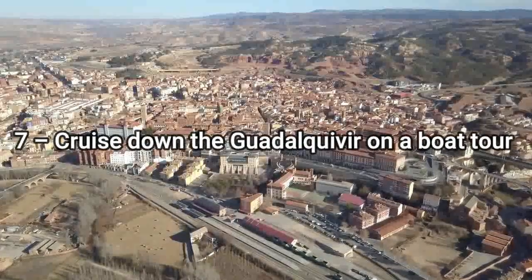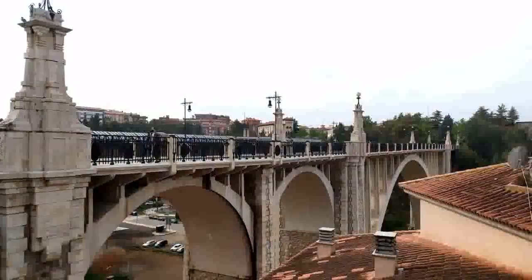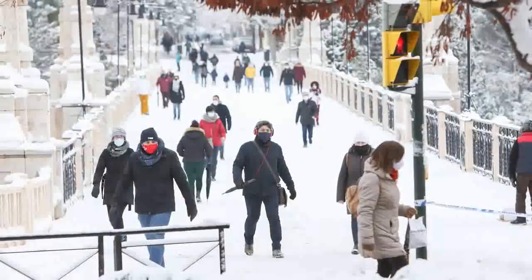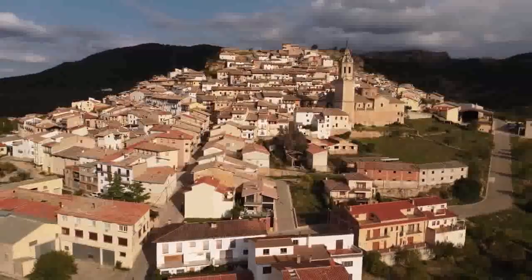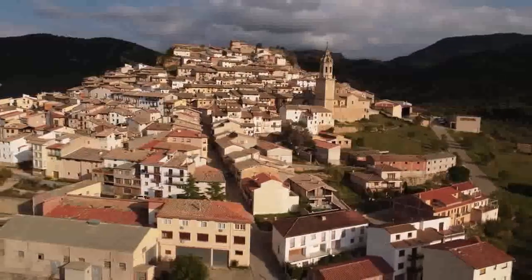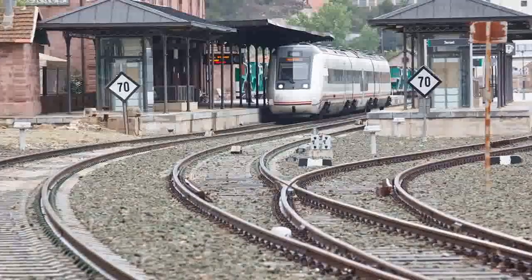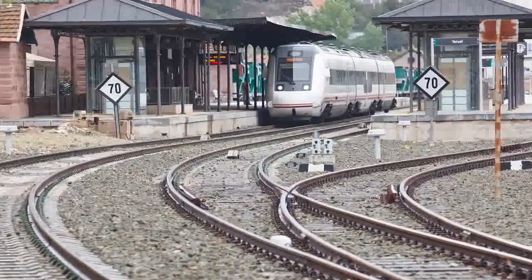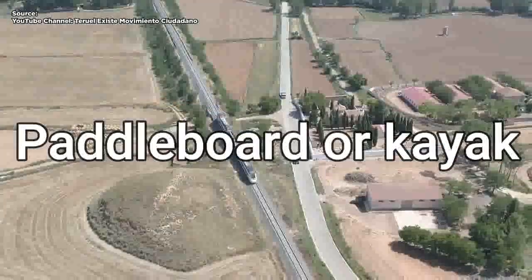7. Cruise down the Guadalquivir on a boat tour. For a different perspective on Sevilla's historic and postcard-worthy riverfront, boats and cruises are a great way to get your bearings while you enjoy some fresh air and some of the best scenery in town. Whether it's an afternoon lunch tour, romantic dinner cruise, high-octane party boat, or even your typical tourist boat, there are plenty of ways to explore Sevilla from the glistening Guadalquivir. Want to explore the water but aren't in the mood for a giant boat? Consider renting a stand-up paddleboard or kayak instead.